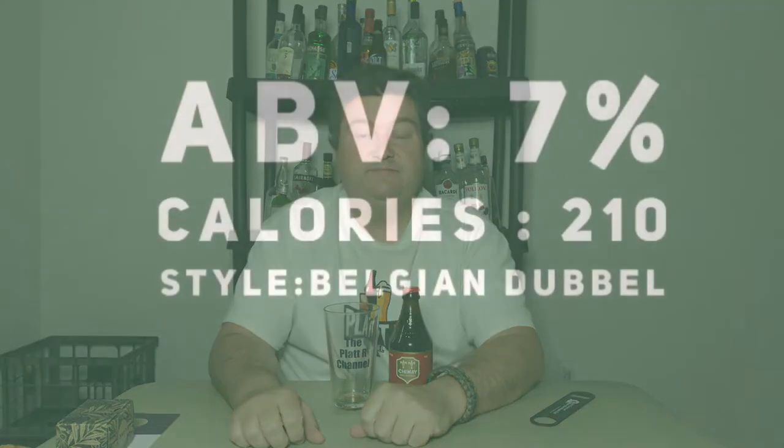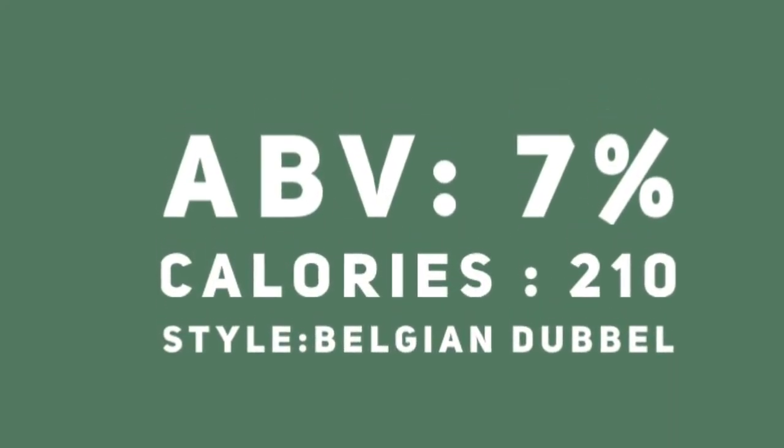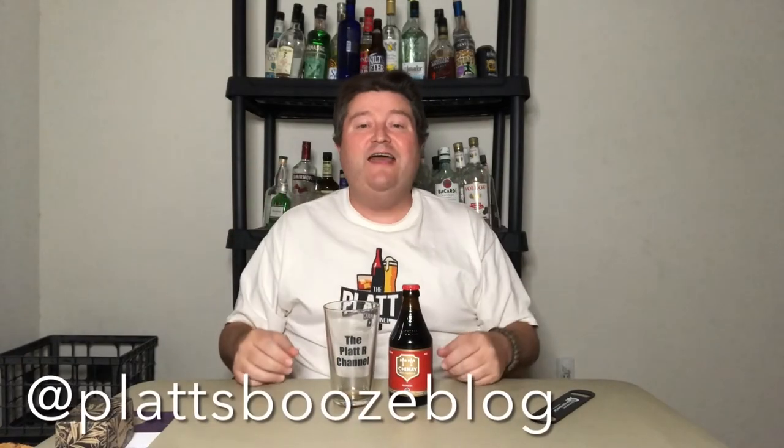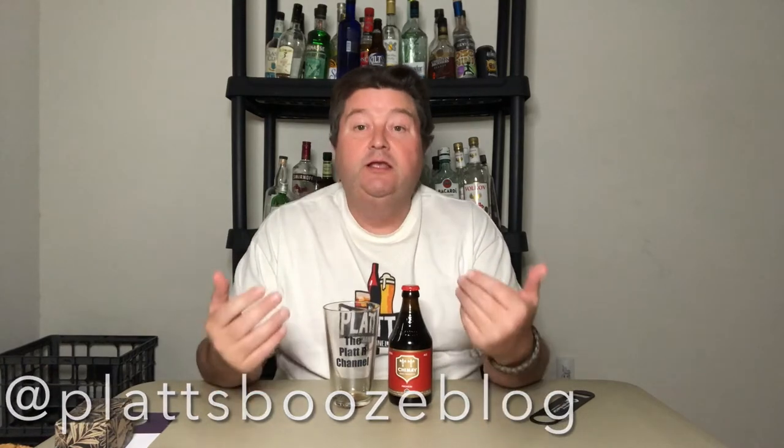Before we try this particular Chimay, let's check out the stats. Today we'll talk about the style: Belgian Dubbel — spelled D-U-B-B-L-E, but it sounds like 'double,' like a double in baseball. ABV-wise, we're looking at mid-sixes to mid-sevens. We're definitely taking a step up from your Miller Lite or Coors Lite. I don't think you're going to sit down and drink a six-pack of this while watching a game.